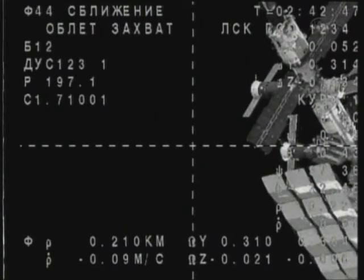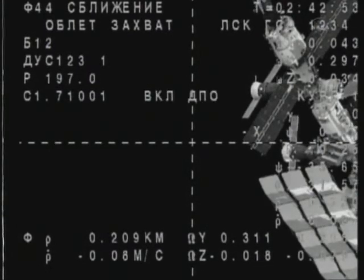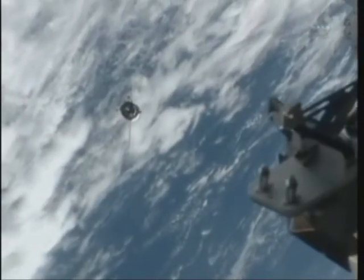The Soyuz and the International Space Station are about to cross the equator, moving from northwest to southeast, northeast of New Zealand. Docking is scheduled about 19 minutes from now.